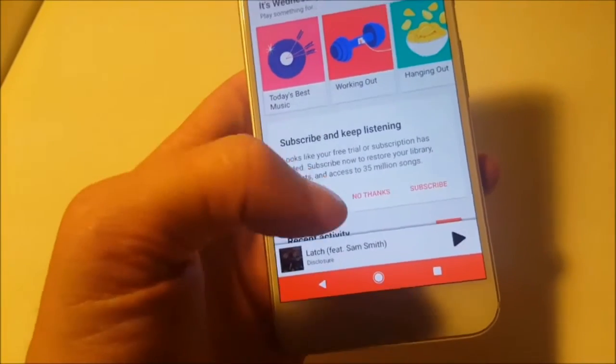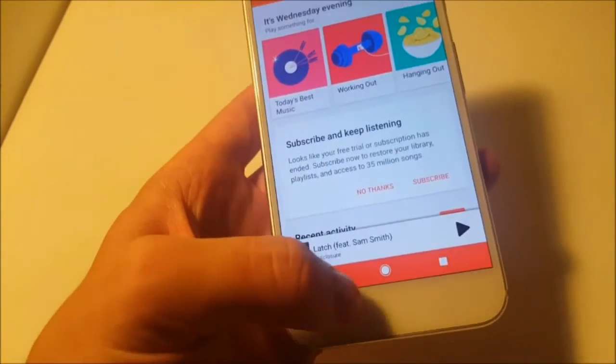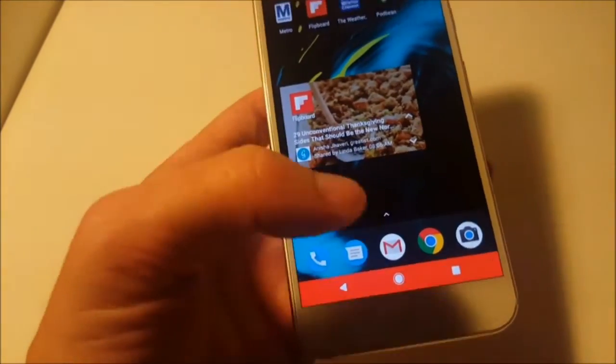Sing me another tune. And that's another thing — it sometimes will confuse you asking her to sing a song with actually playing music. Not exactly what I asked her to do, but pretty close.